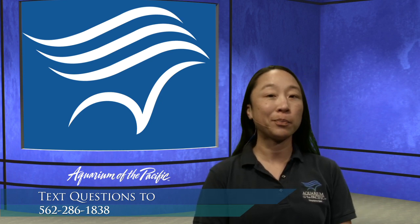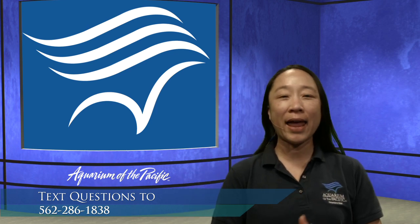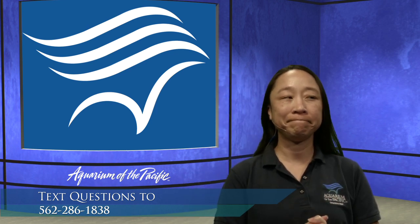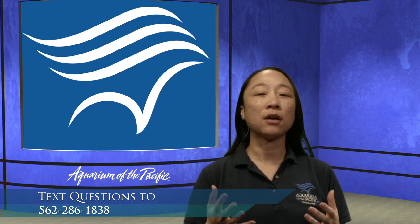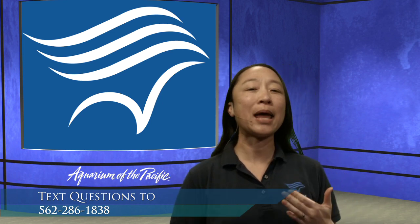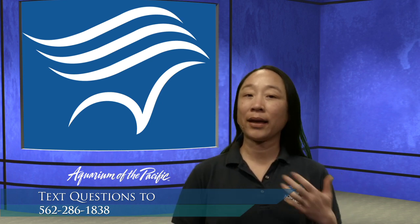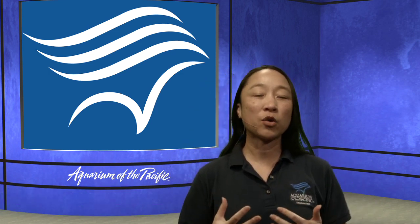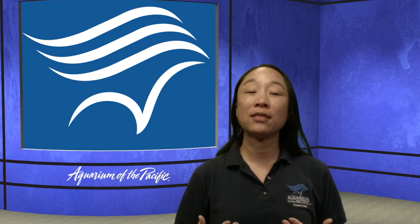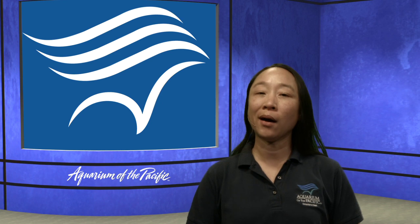Adaptation is a pretty big word. Go ahead and say it — adaptation. An adaptation is something that a living thing, like an animal, a plant, algae, or seaweed, has that is going to help them survive in their environment, in their habitat. Something that's going to help them live.